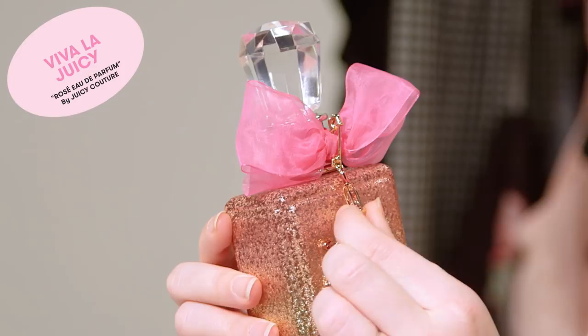We have one item left: the Juicy Couture Viva La Rose perfume. It's got a nice little bow and a pretty little bottle with gems in it — just sparkly, look at that rose gold color. That's less sweet than I thought it would be. I kind of hate sweet perfume, so I was scared this would smell like cotton candy, but it's really nice. It's sort of a fresh, floral smell.